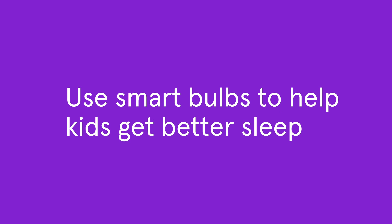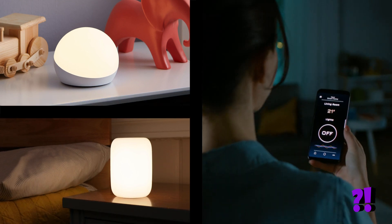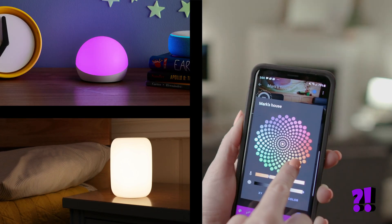Did you know that you can use smart lights to help your kids get to bed at night? There are a lot of options, like the Amazon Echo Glow and the Casper Glow, that allow you to set schedules, dimmers, and even change the light colors.